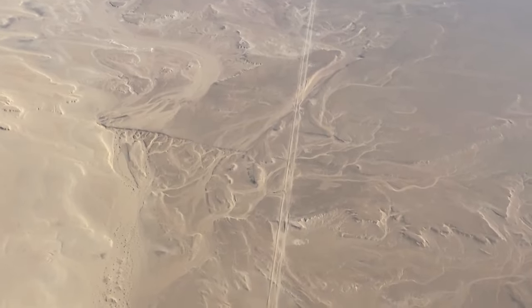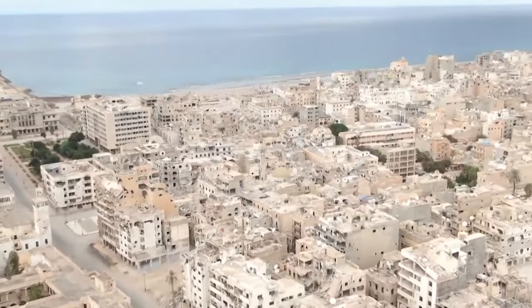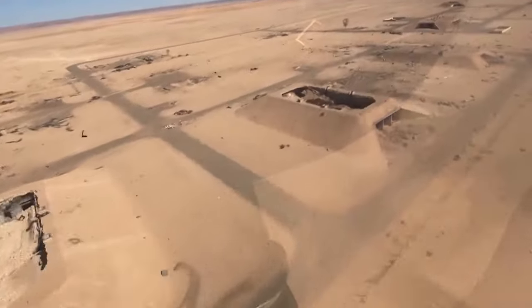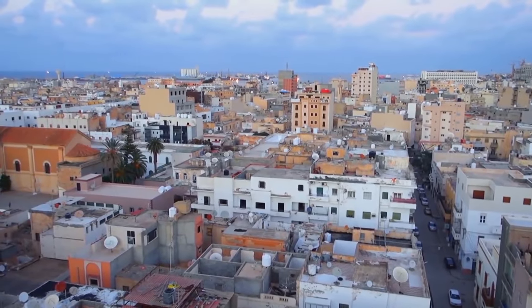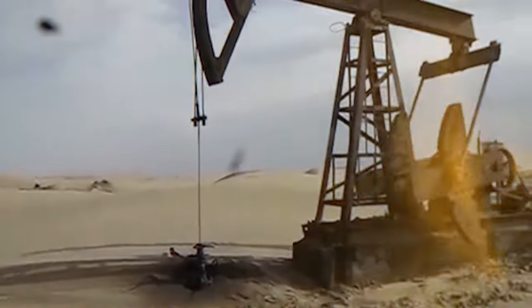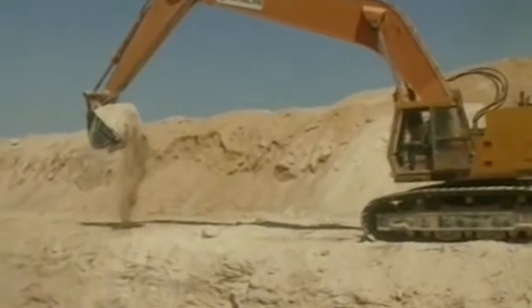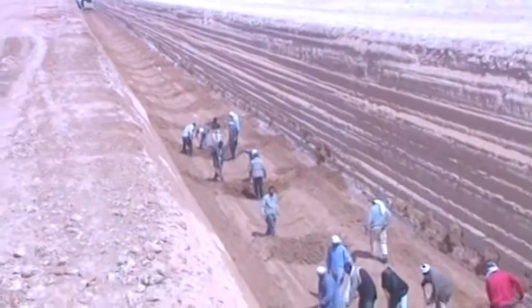90% of Libya is covered by desert, and there's little to no rainfall. The high air temperature makes water evaporate very quickly — some regions don't have any rain for 5 to 10 years. In the mid-1900s, the Libyans were searching for oil in the Sahara, but instead found something even more valuable.